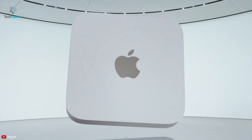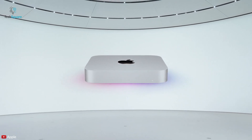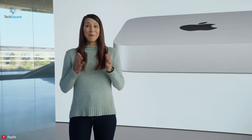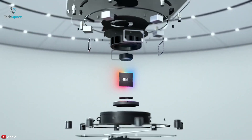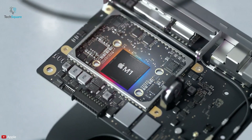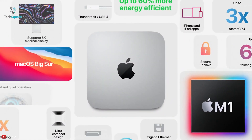Now let's talk about the all-new Mac Mini. The new Mac Mini 2020 is visually similar to previous releases, but Apple has made some bold promises — up to three times faster CPU performance than the previous Mac Mini and up to six times the graphical performance, thanks to the new M1 system on a chip.